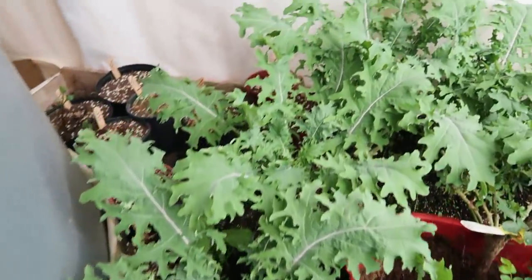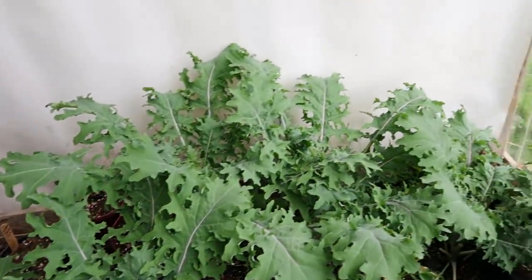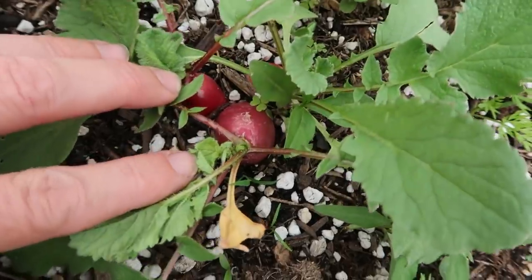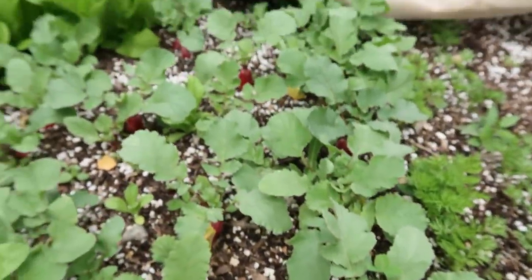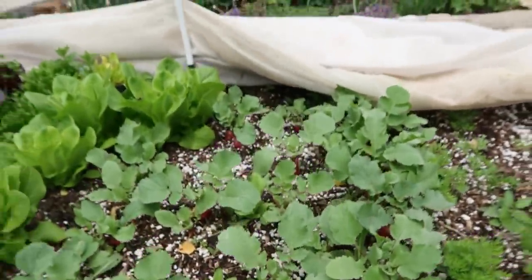A lot of brassicas tend to bolt or not get to maturity. We also love Blue Curled Scotch Kale as well as Red Russian or Ragajack Kale. We're growing both of them right now and harvesting off of them. I like to grow kale in our greenhouse through the winter, and we also grow it in the main garden with cover. For radishes, we love French Breakfast Radishes — we succession plant those all around the garden so we've got a lot coming in through the spring and into early summer.